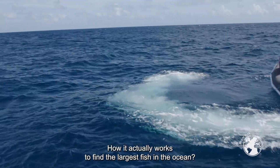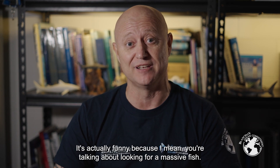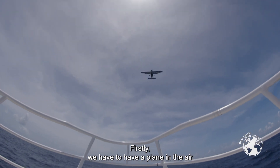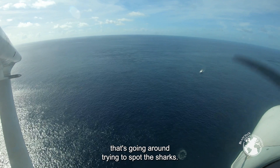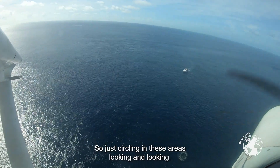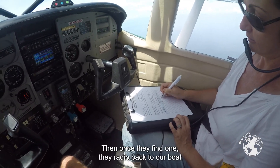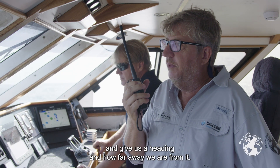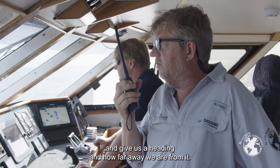How it actually works to find the largest fish in the ocean is actually funny, because you're talking about looking for a massive fish. First we have to have a plane in the air that's going around trying to spot the sharks, just circling in these areas looking and looking. Then once they find one, they radio back to our boat and give us a heading and how far away we are from it.